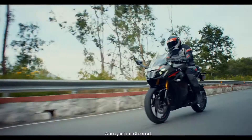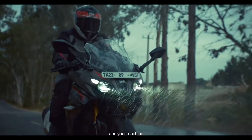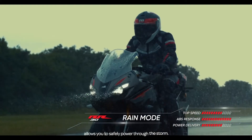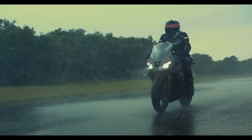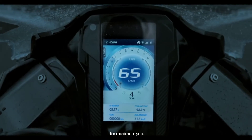When you're on the road, even the skies don't stand a chance against you and your machine. The Rain mode allows you to safely power through the storm. The RR310 is equipped with Michelin Road 5 tires with patented treads. These expel maximum water for maximum grip.